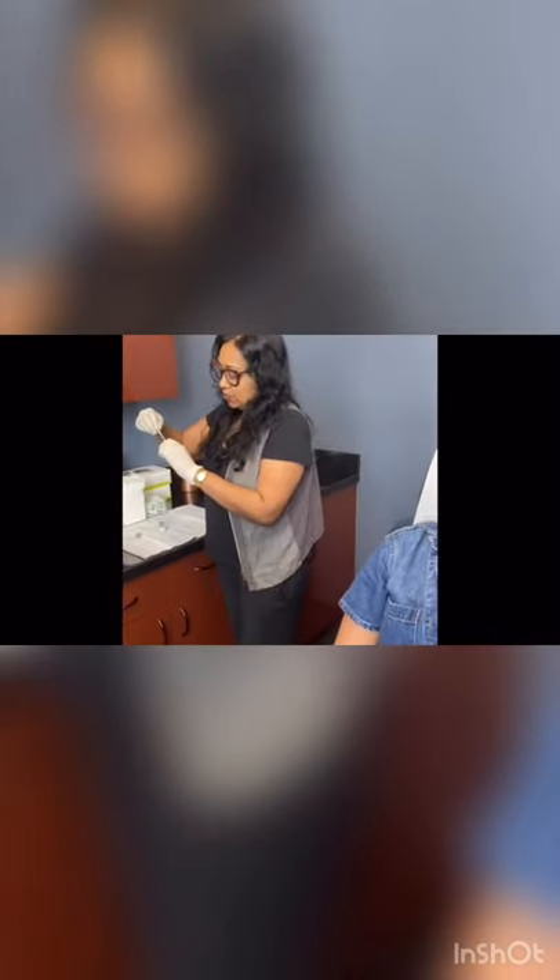Her numbing cream was white when we first put it on and now it basically went clear. That's how I know that the numbing cream has taken. You don't have to worry that it wore off because it takes a good two or three hours for numbing to wear off. When the numbing cream sinks in, it kind of loses its white color and becomes clear.